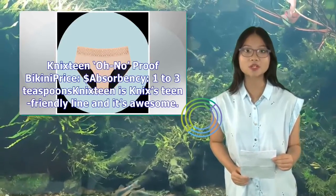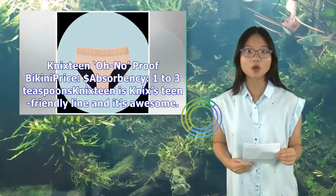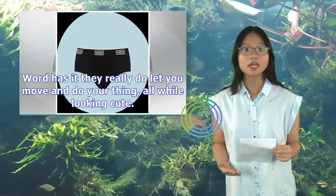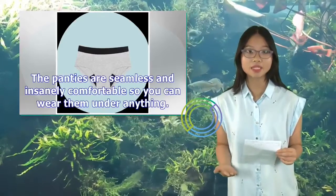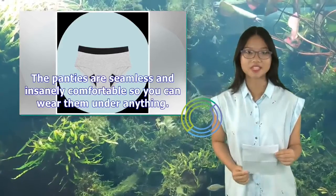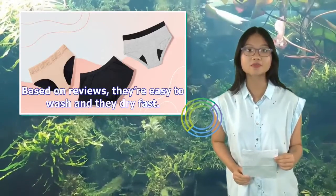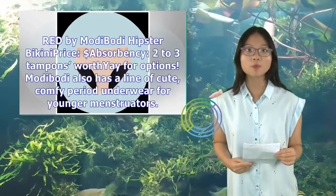Knicks Teen Oh No Proof Bikini — price: $, absorbency one to three teaspoons. Knicks Teen is Knicks' teen-friendly line and it's awesome. Word has it they really do let you move and do your thing, all while looking cute. The panties are seamless and insanely comfortable so you can wear them under anything. Based on reviews, they're easy to wash and they dry fast. Shop for the Knicks Teen Oh No Proof Bikini online.